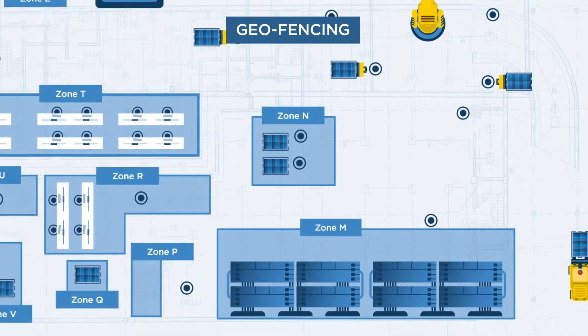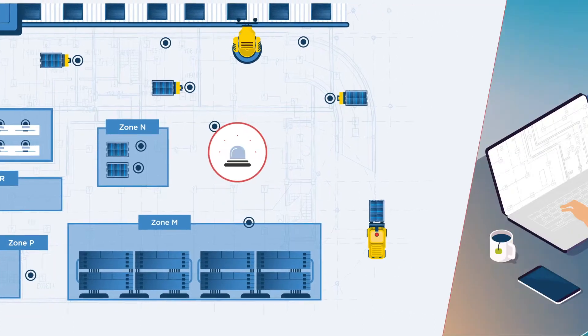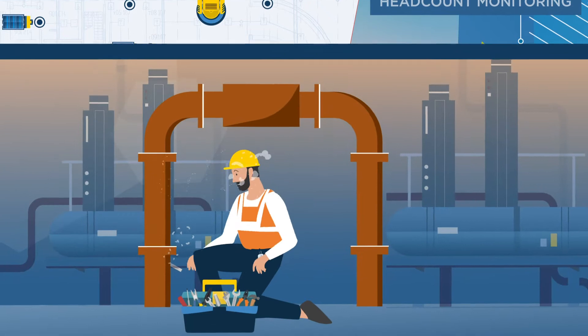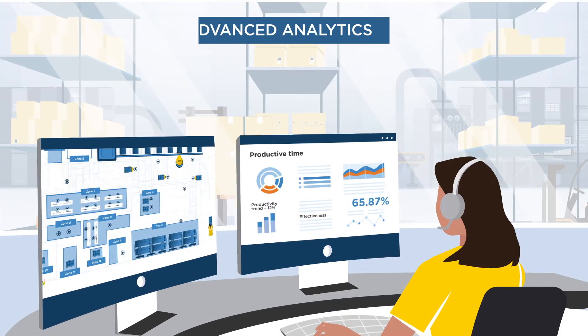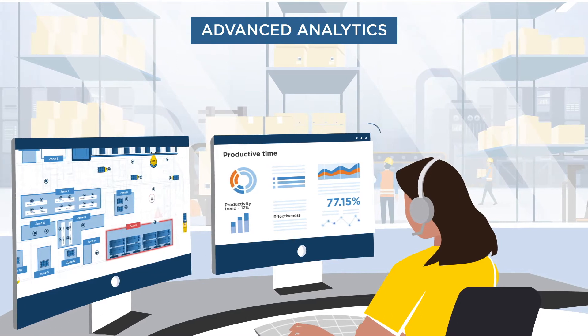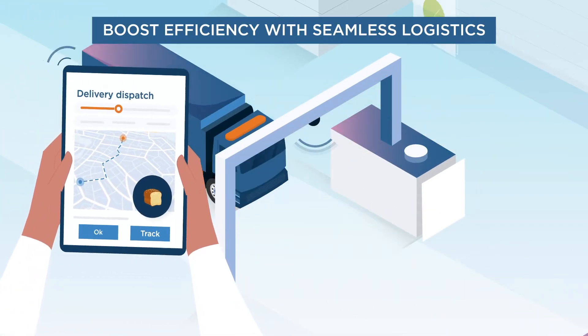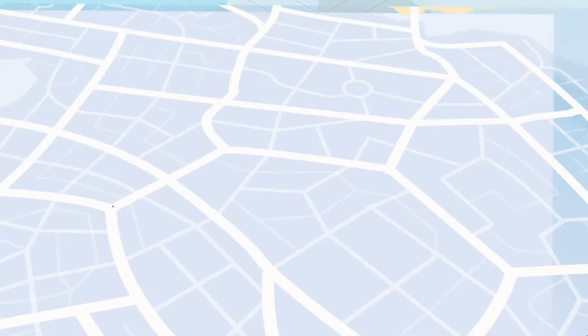Ensure workers only operate in safe and authorized areas. Quickly locate personnel in the event of an emergency. Reduce emergency response times and improve productivity with advanced analytics. Efficient logistics enable you to ensure transport adheres to approved routes and better monitor turnaround times.